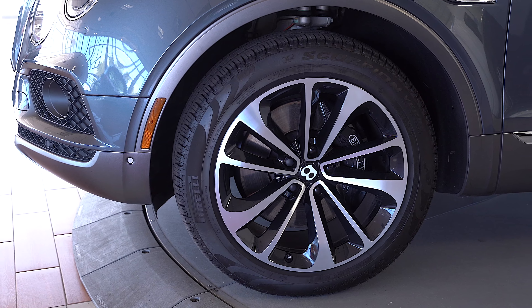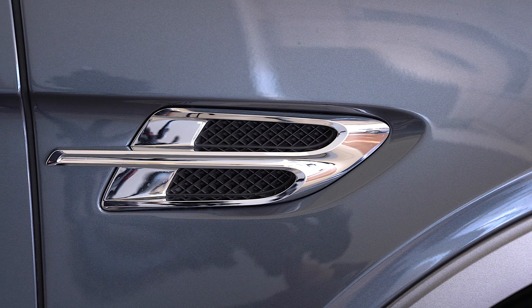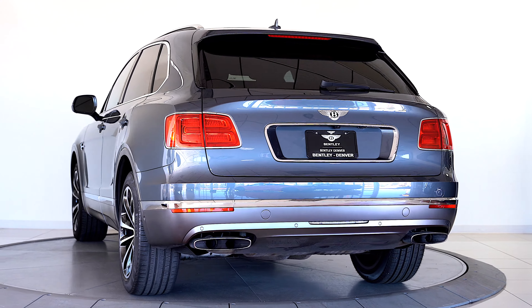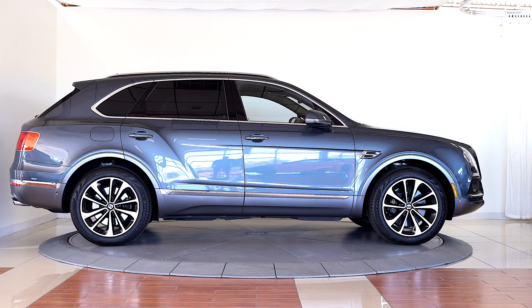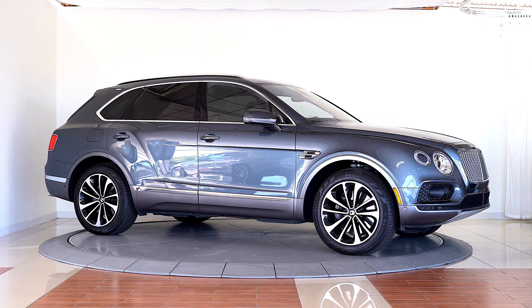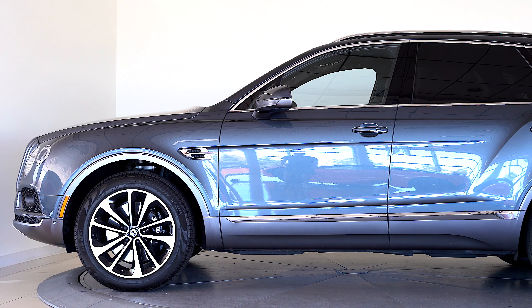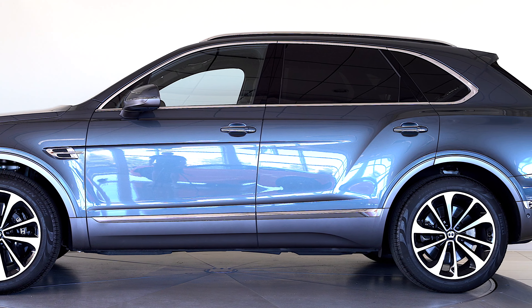Powered by a 6-liter W12 engine that develops 600 horsepower and 664 pound-feet of torque, the SUV will accelerate from 0 to 60 miles per hour in just 3.5 seconds, despite weighing more than 5,600 pounds. Its top speed is a breathtaking 187 miles per hour.